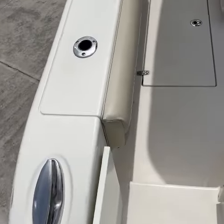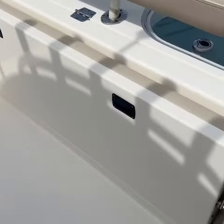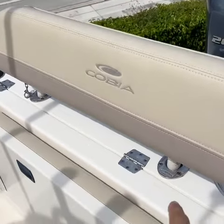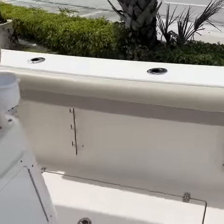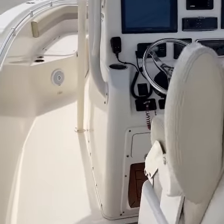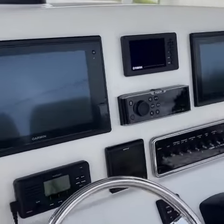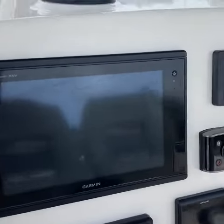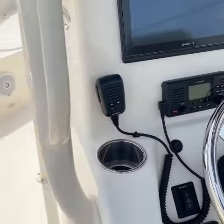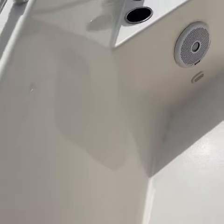Fresh water wash down. As you come back, the back seat has a removable backrest and rod holders. Dual gauges — everything is in super shape, not sun faded like most of them. Inside gunnels are super shiny.